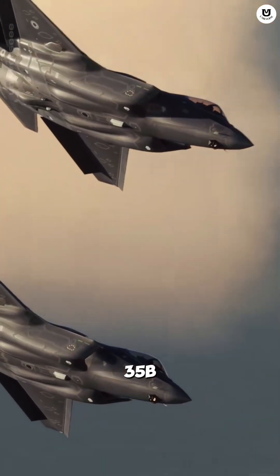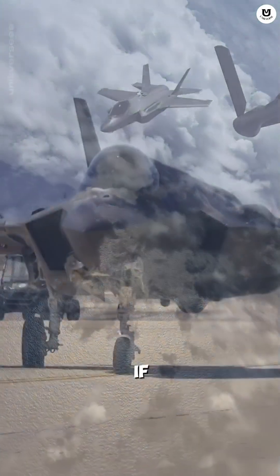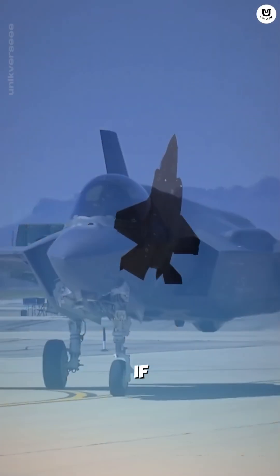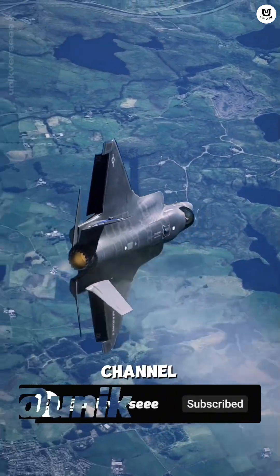F-35B Lightning II — the future fighter jet that solved the problem of gravity with ingenious design. If you were a pilot, would you prefer the F-35B? Comment your opinion now. If you like historical content and unique facts like this, don't forget to subscribe or follow the Unikverse channel.